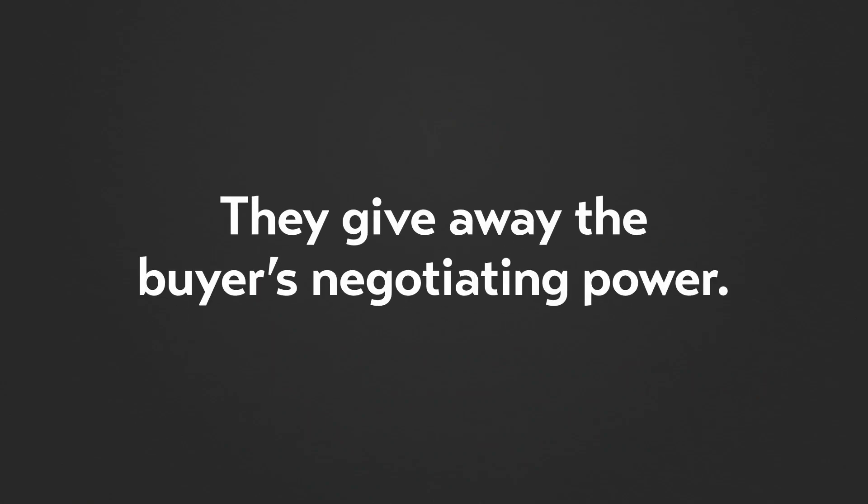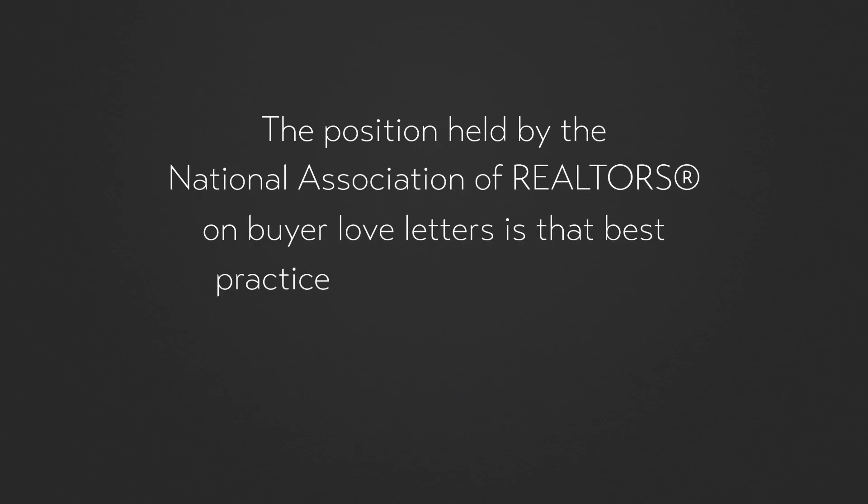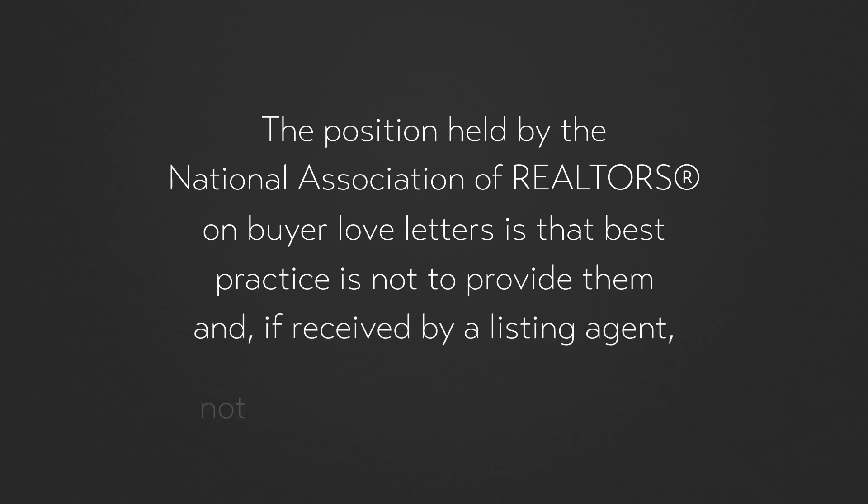While you want to try everything to help your client, there are some strategies you should avoid — in particular, buyer love letters. Buyer love letters are cover letters accompanying offers that attempt to appeal to the seller's emotional side, and are problematic for two reasons. They give away the buyer's negotiating power, and while this isn't a big deal during a low inventory market, a letter that gives too much away can harm the buyer when it comes to negotiating repairs. They can also be used to support claims of discrimination, as these letters often cite familial status or religious affiliation. A buyer who loses out may believe it's because of their protected class status. The National Association of Realtors' position is that best practice is not to provide buyer love letters, and if received by a listing agent, not to share them with the seller.